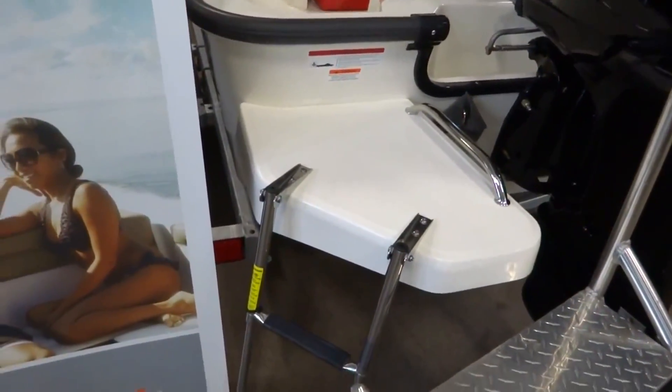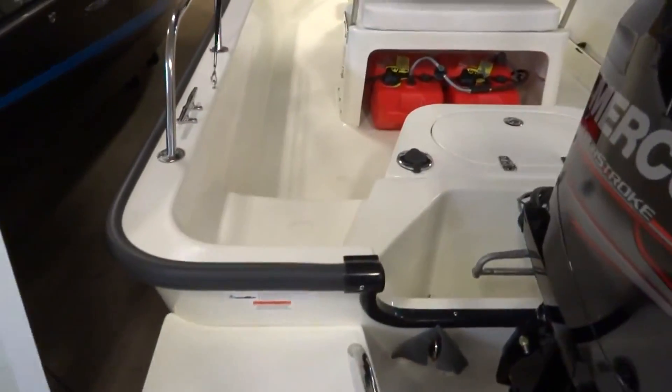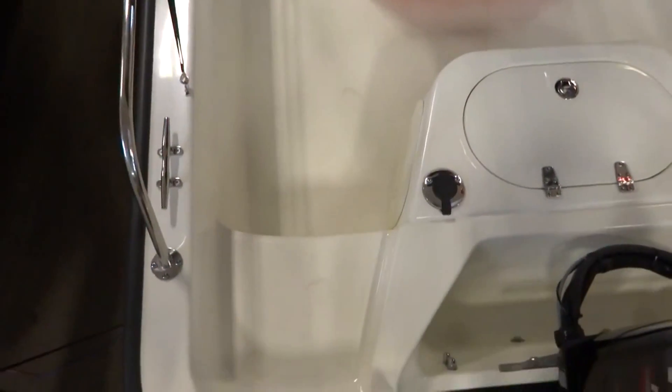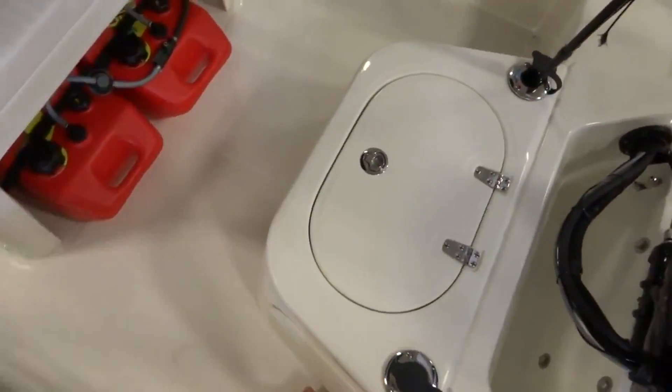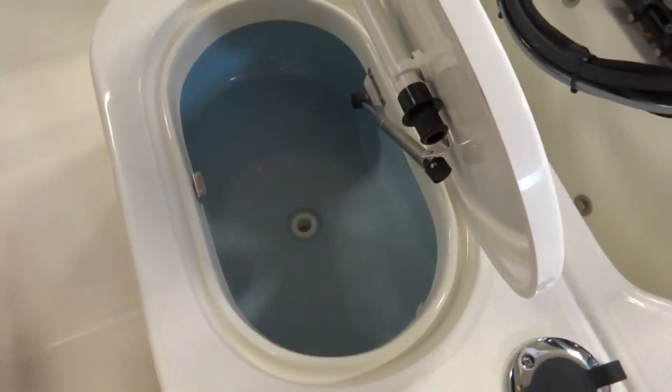On the back you have a swim platform with a foldable stainless steel ladder. As you climb onto the boat, you'll see this one has the option for seats in the back. This one also has the added live well so that when you go fishing you can keep all your bait fish alive.